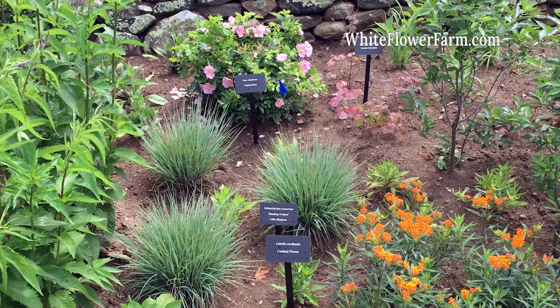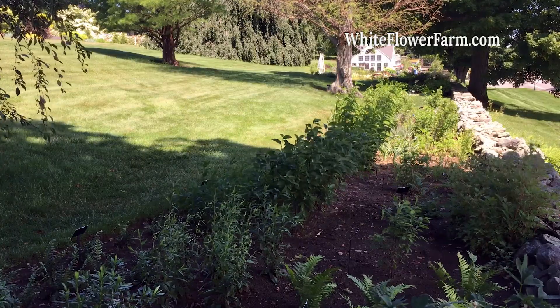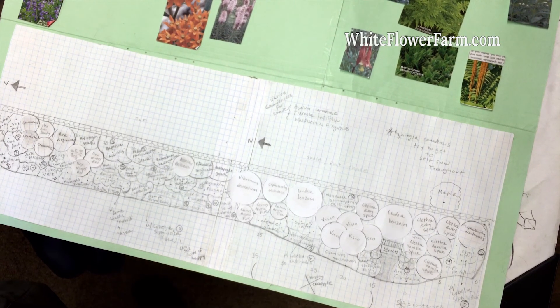Not only did I want the garden to be useful for wildlife, I also wanted to create a pretty garden. After collecting all the necessary details about each plant, I started to put the pieces of the garden together.